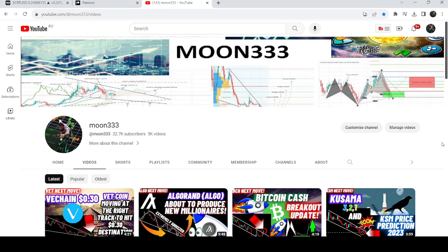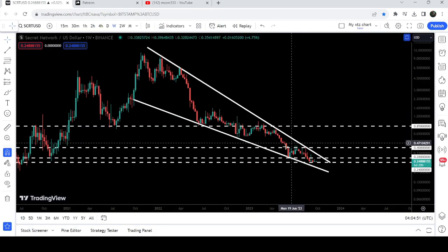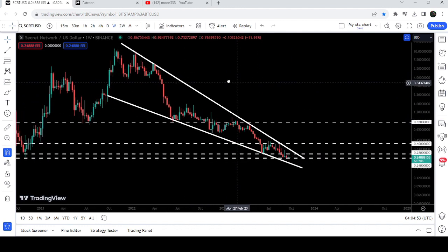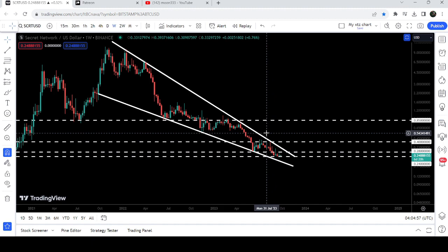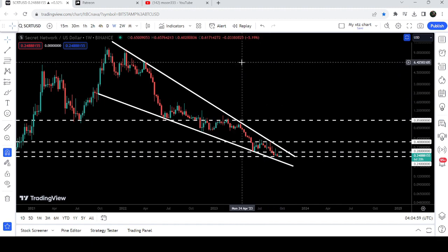Hey friends, this is Atipope here. Welcome to the new update on Secret Coin. In today's video I would like to show you once again this very big falling wedge pattern, and you can see that the movement of the price is now quite squeezed inside this wedge.